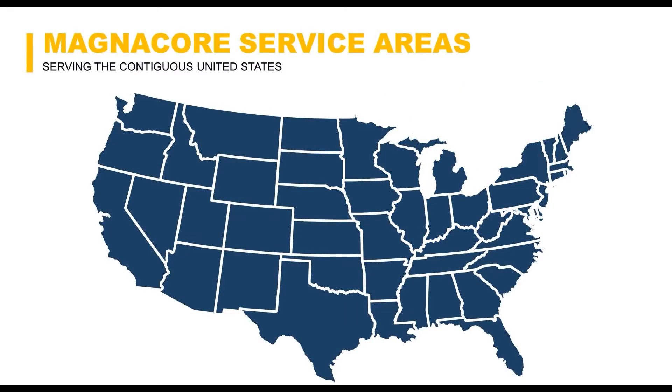This image shows the footprint of our hollow bar micropile — obviously it's the whole United States, but we're able to sell outside of the United States as well. Feel free to reach out to us if you need any assistance with design or installation; we can definitely help with that.